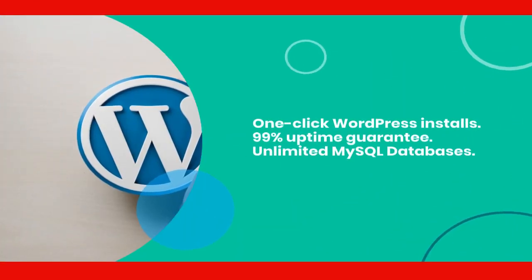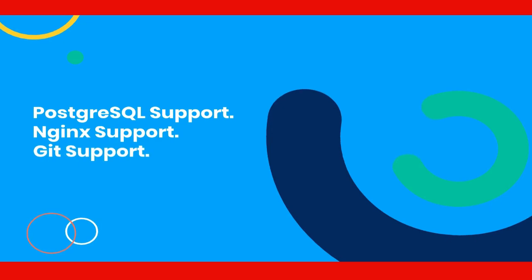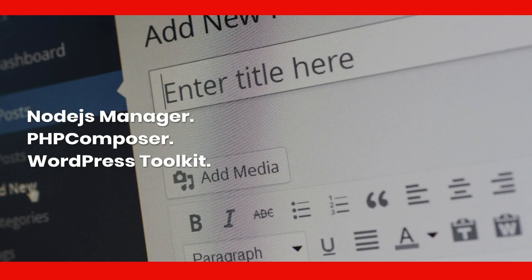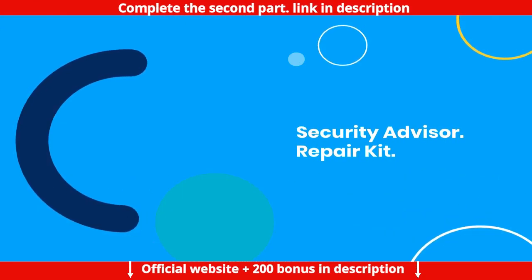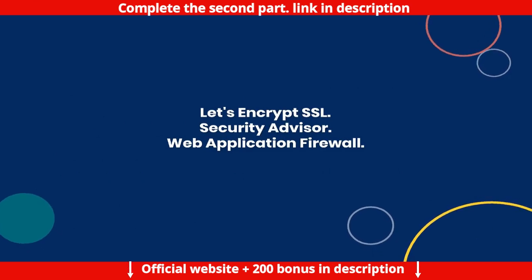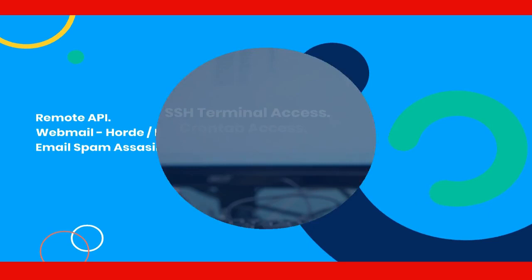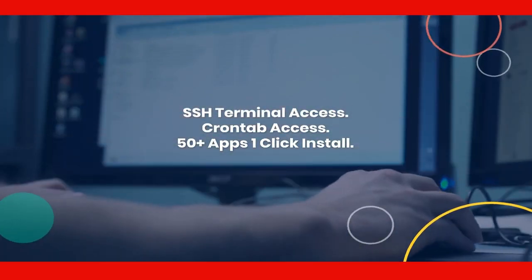Additional Starter plan features: 24x7 support, 1-click WordPress installs, 99% uptime guarantee, unlimited MySQL databases, PostgreSQL support, Nginx support, Git support, Node.js manager, PHP Composer, WordPress toolkit, Security Advisor, Repair Kit, Let's Encrypt SSL, web application firewall, Remote API, Webmail, Horde, Roundcube, Email Spam Assassin, SSH terminal access, Crontab access, and 50+ apps one-click install.